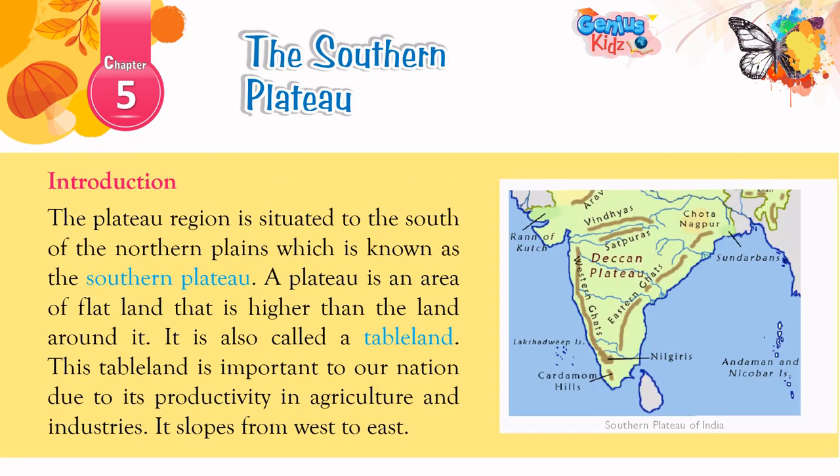Introduction: The plateau region is situated to the south of the northern plains, which is known as the Southern Plateau. A plateau is an area of flat land that is higher than the land around it. It is also called a tableland. This tableland is important to our nation due to its productivity in agriculture and industries. It slopes from west to east.